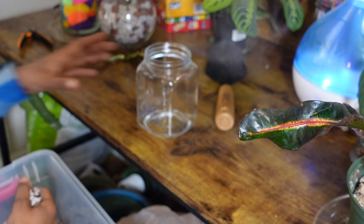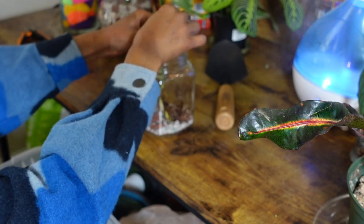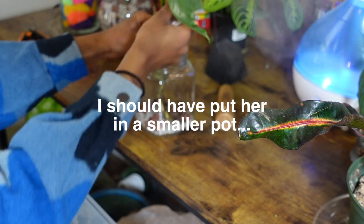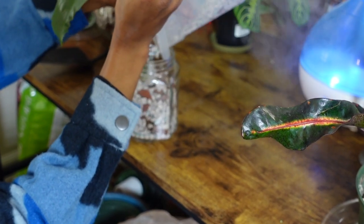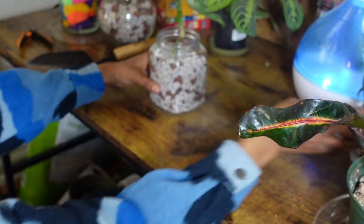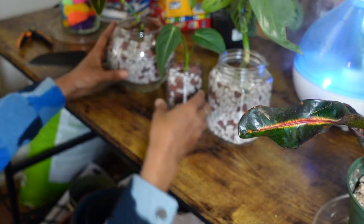I'm going to pot this plant up into the pot that the gloriosum was once in and it should be nice and snuggled in there. And there you have it — she is now potted into pond. You can see the roots. This is the last one — the philodendron silver sword. Hopefully my baby will come back to life.